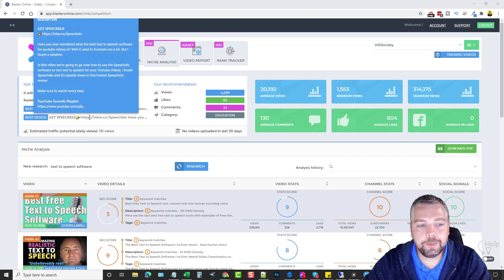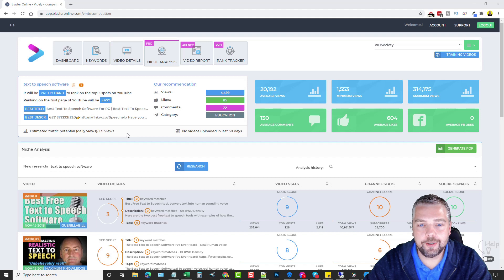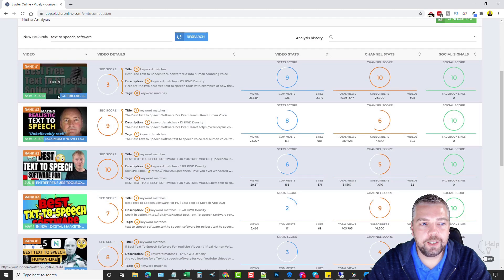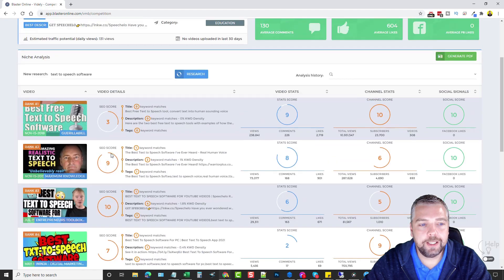It shows the best title, the best description, estimated traffic potential based on daily views — about 131 — and its recommendation for ranking your video: you need about 4,500 views, some likes, some comments, and even what category to put it in when uploading. There are also stats on average views, minimum views, maximum views, average comments, likes, and Facebook likes. Scrolling down you can see each of the top 10 videos with rank number, thumbnails, the kind of text they're using, and their SEO score.